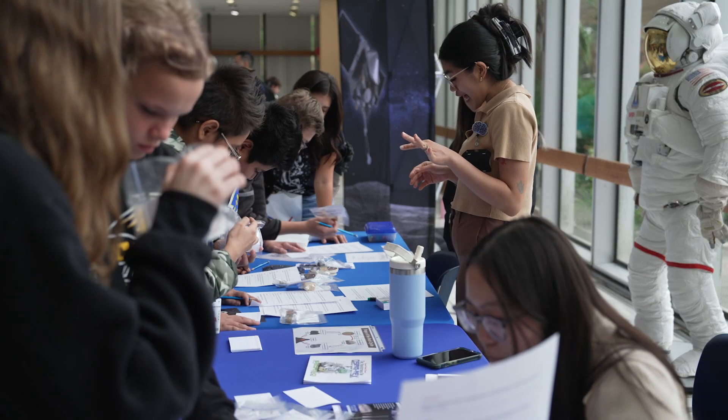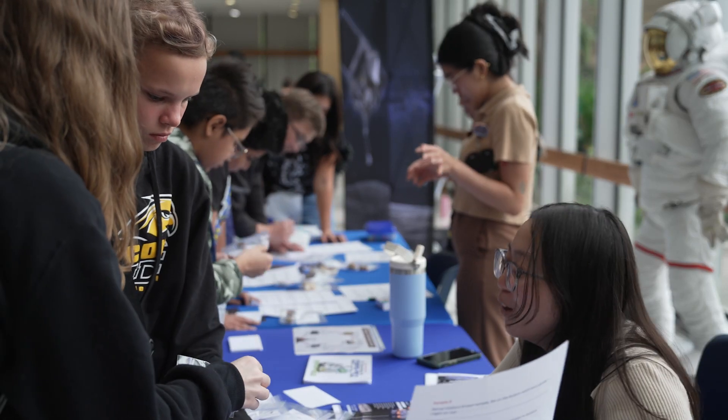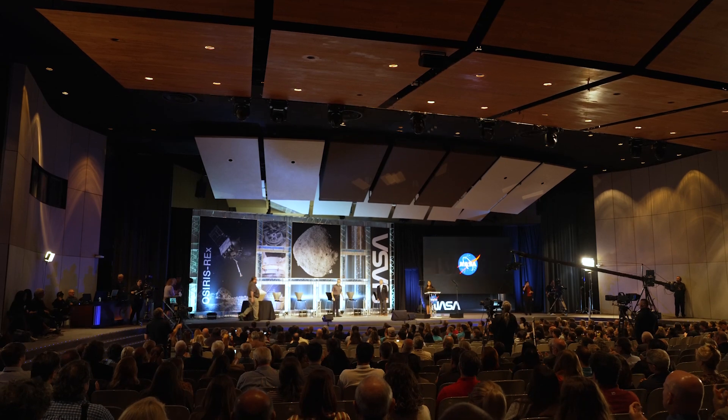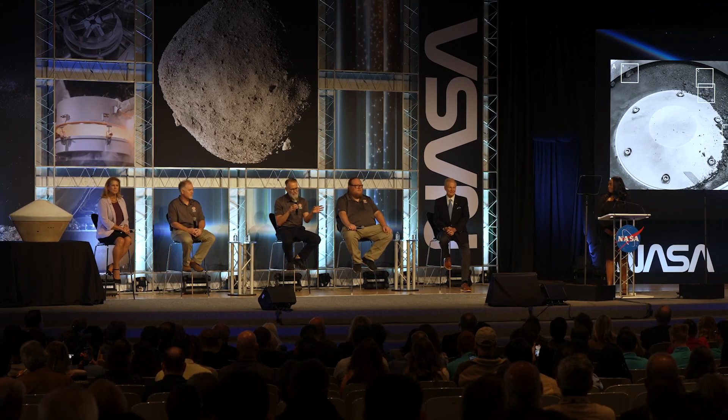We're here at NASA's Johnson Space Center in Houston, Texas, because this is where the OSIRIS-REx samples call home. We have gotten our first look at the bulk material — it's just peeking out of the TAGSAM sample collection device.